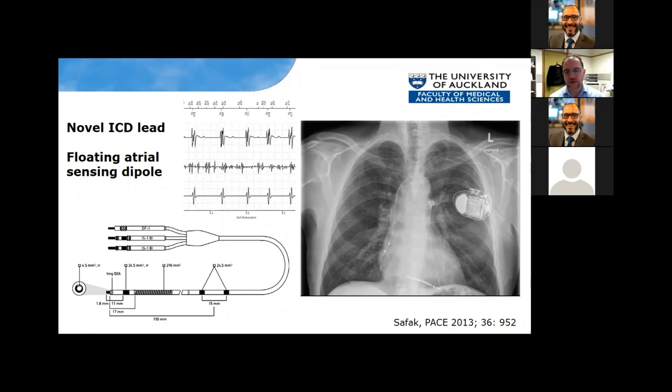There is a way to get some dual-chamber functionality without implanting an additional lead. This Biotronik system works like a VDD pacemaker — you have a single defibrillator lead, and instead of a proximal coil, they've used a floating dipole that sits against the right atrial wall. You can't pace from it, so you don't get atrial pacing, but you do get atrial sensing. This can provide information to help with SVT discriminators. So there's a halfway house between putting two leads and a VDD-type ICD lead.